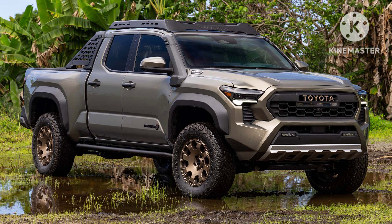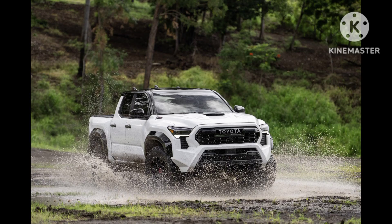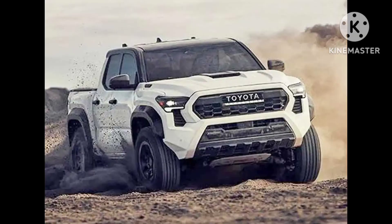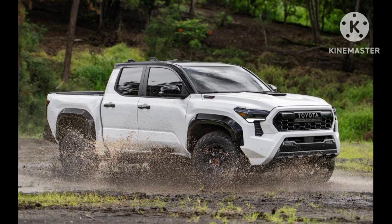Speaking of towing, the Toyota Tacoma offers competitive towing capacities, with the V6 model capable of towing up to 6,800 pounds when properly equipped. This makes it suitable for hauling small boats, trailers, or other recreational equipment. Additionally, the Tacoma's bed is designed with practicality in mind, featuring a composite inner bed that resists dents and scratches, as well as a locking tailgate for added security.